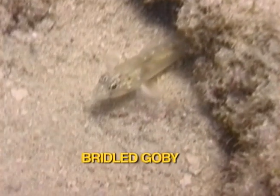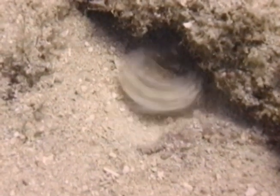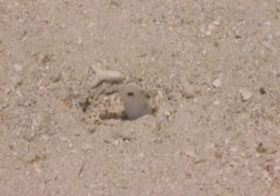The bridal Goby feeds on plankton sources close to its den, seldom venturing very high in the water column. The yellowhead jawfish lives in a sand burrow painstakingly constructed one jaw full of sand and rock at a time. The tiny jawfish feeds on plankton sources just above the safety of its burrow.